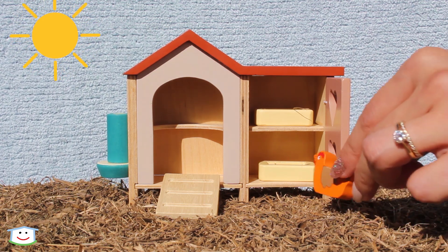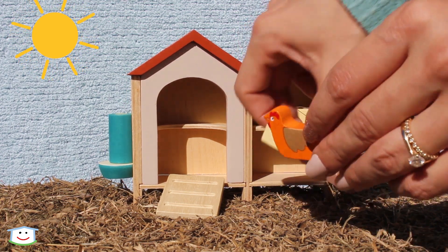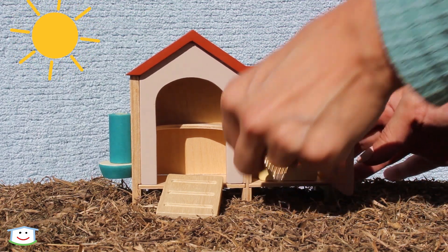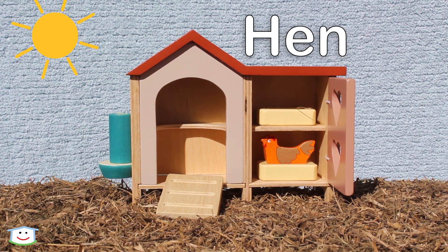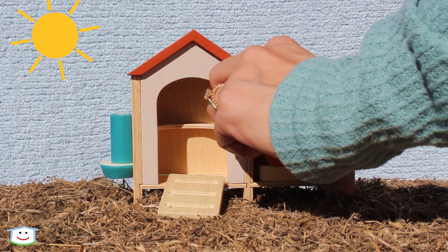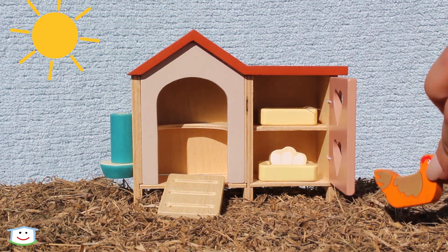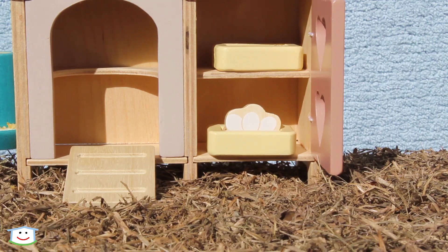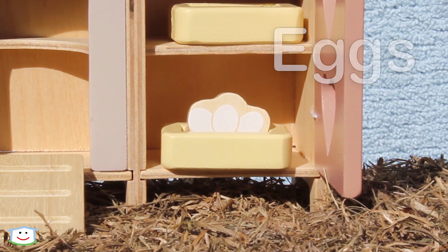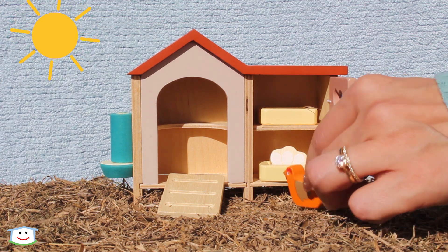It looks like she's ready to go to her nesting box. It looks like she laid some eggs. Wow, those are eggs! Some eggs are fertilized and have baby chicks in them. The eggs that don't have baby chicks in them are used to make a yummy breakfast.